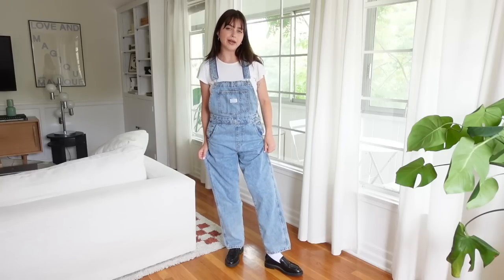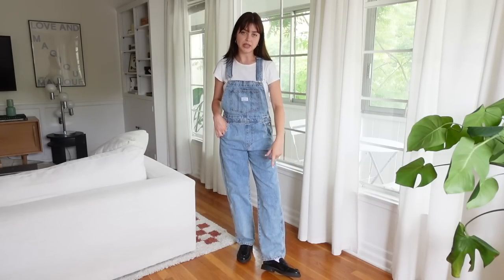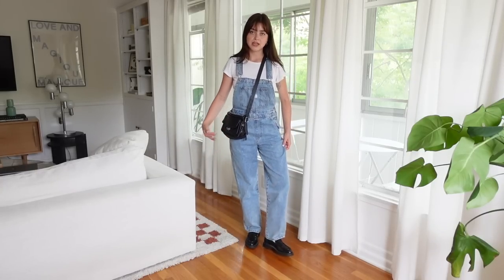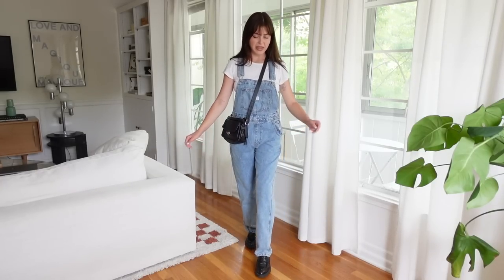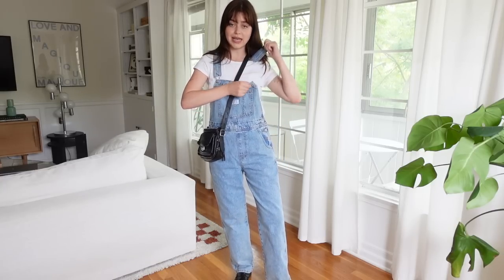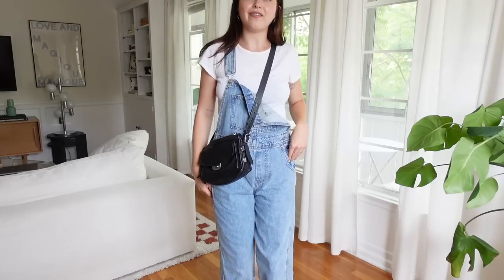They're just the right amount of slouchy. I got them in my usual size and I love the look of the denim overalls with the loafer because I think it really elevates the look. Here it is with my bag — just to coordinate with the shoes — and I think it's a great look. You can also have just one side buckled if you want it to look a little more undone and casual.